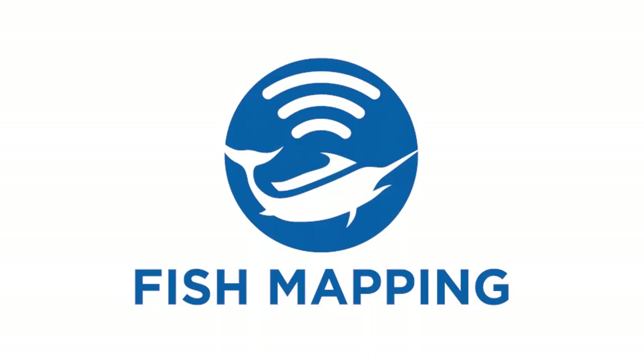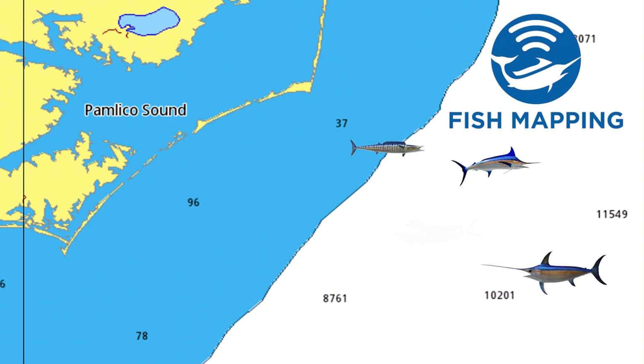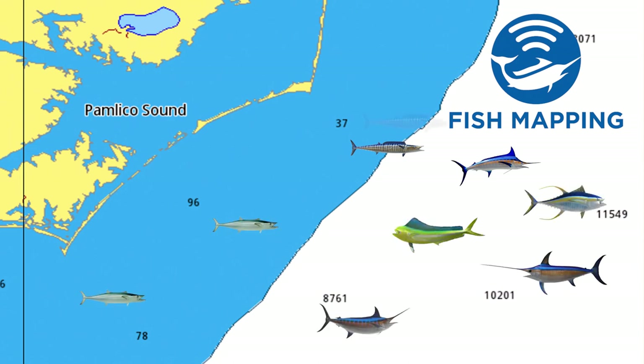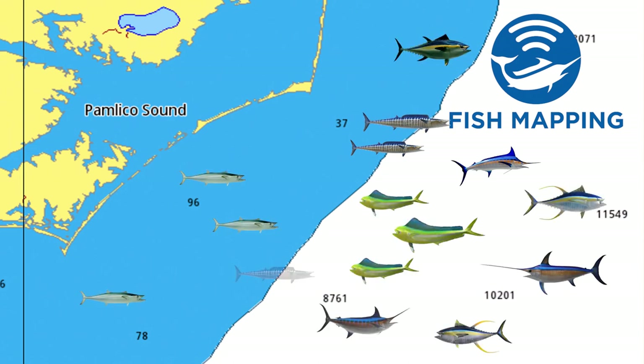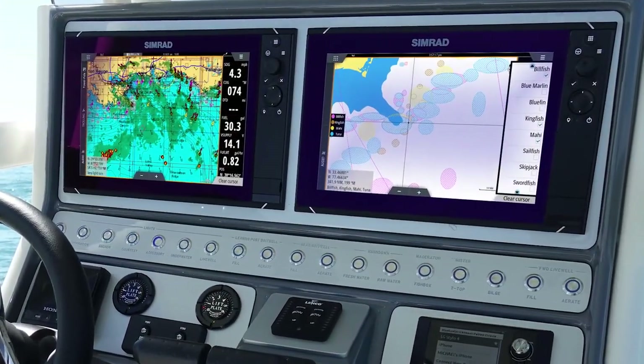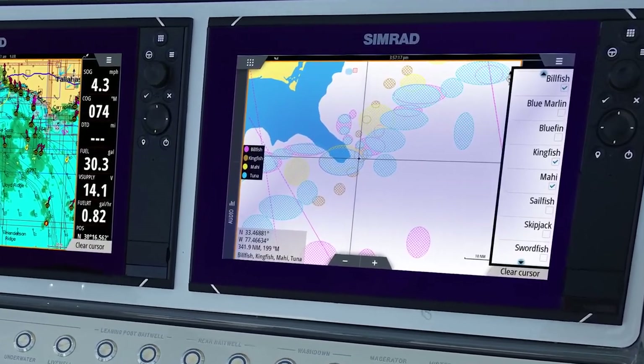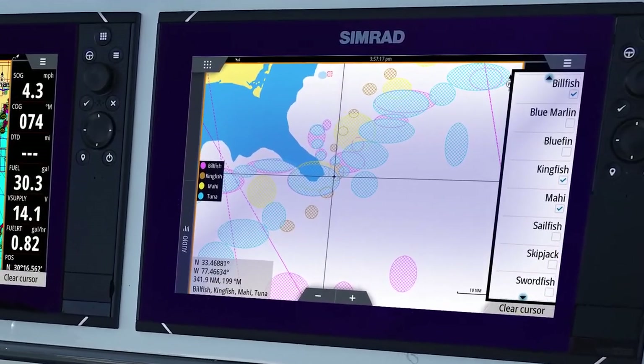Fish mapping will enable saltwater fishermen to identify specific locations in the ocean with the highest likelihood of finding the fish they are seeking to catch. Subscribed marine receivers can overlay this valuable fishing information via the SiriusXM satellites directly on the boat's multi-function display.